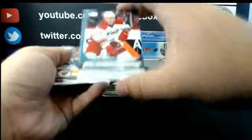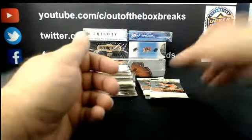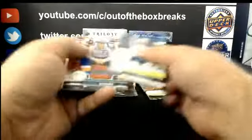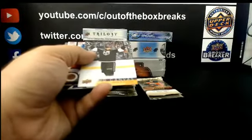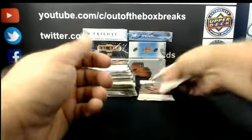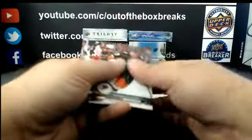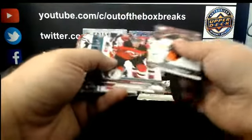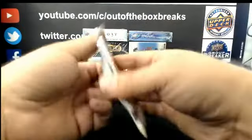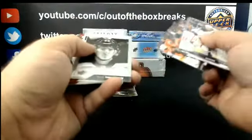Andrew Poturalski, Young Gun for the Hurricanes. Dustin Brown Canvas for the L.A. Kings.